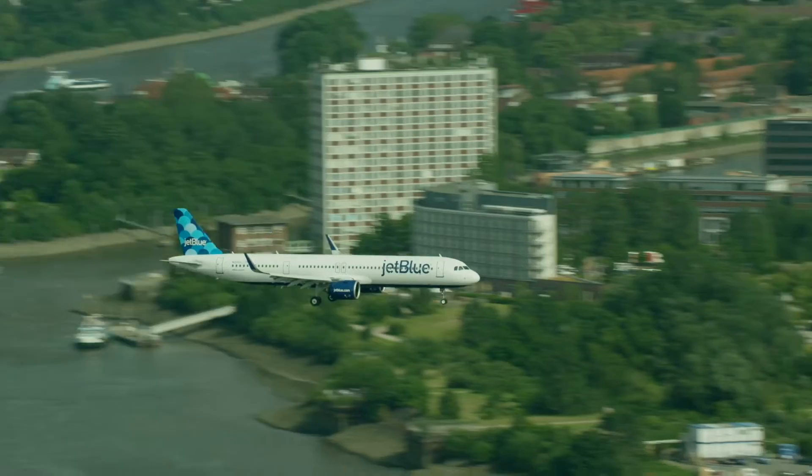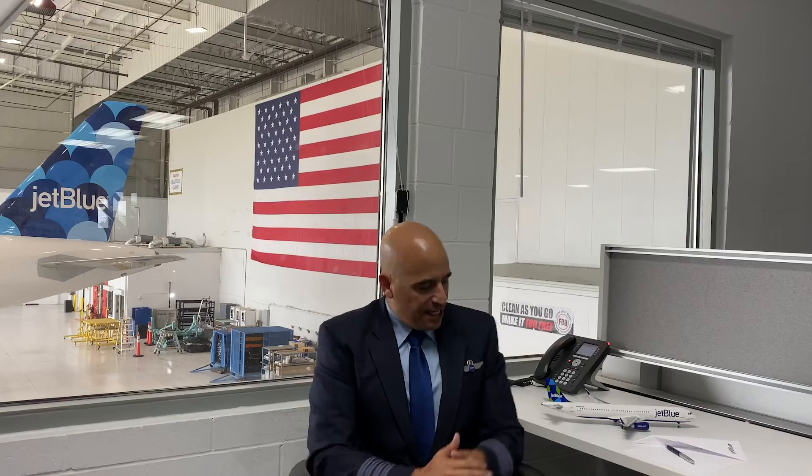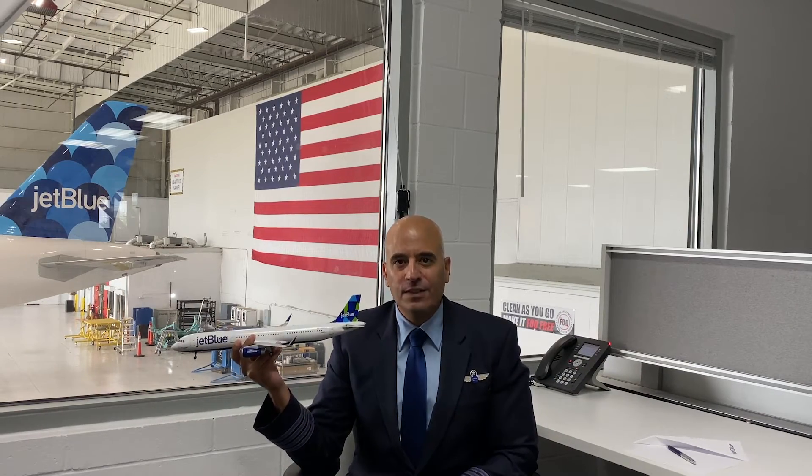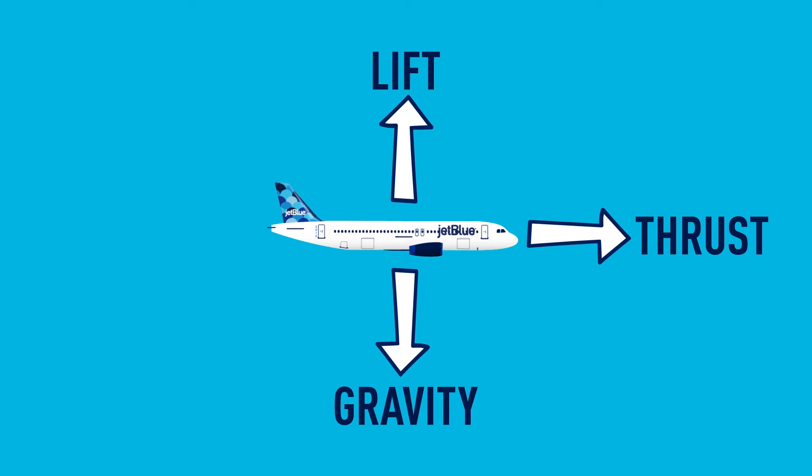All airplanes rely on the same exact forces that your paper airplane just did to fly. Any time an aircraft is in the air there are four forces that are acting on that aircraft at the same time: gravity, lift, thrust, and drag.